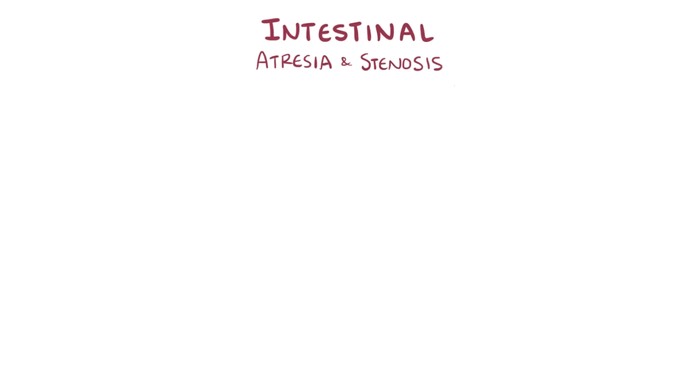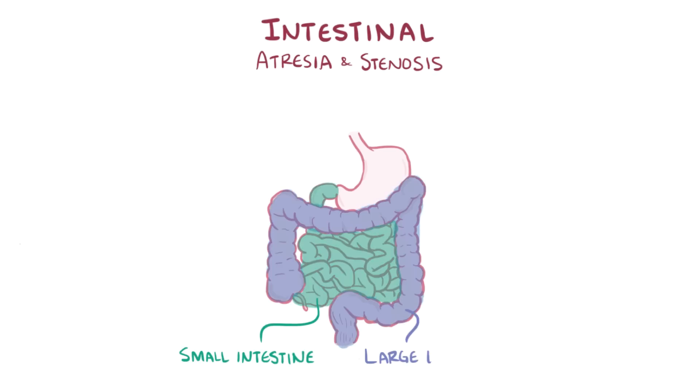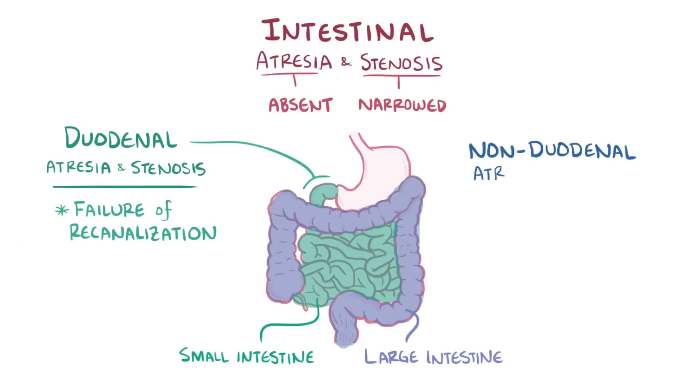As a quick recap, intestinal atresia and stenosis is where some portion of the intestine, which could be the small intestine or large intestine, is absent or narrowed. Duodenal atresia and stenosis is typically a result of a failure of recanalization, whereas non-duodenal atresias and stenoses are thought to be caused by ischemic injury.